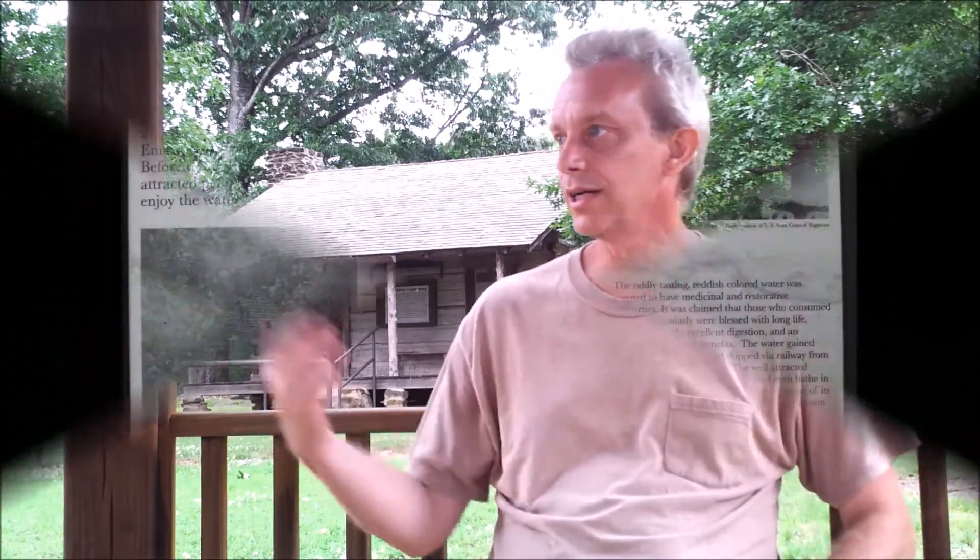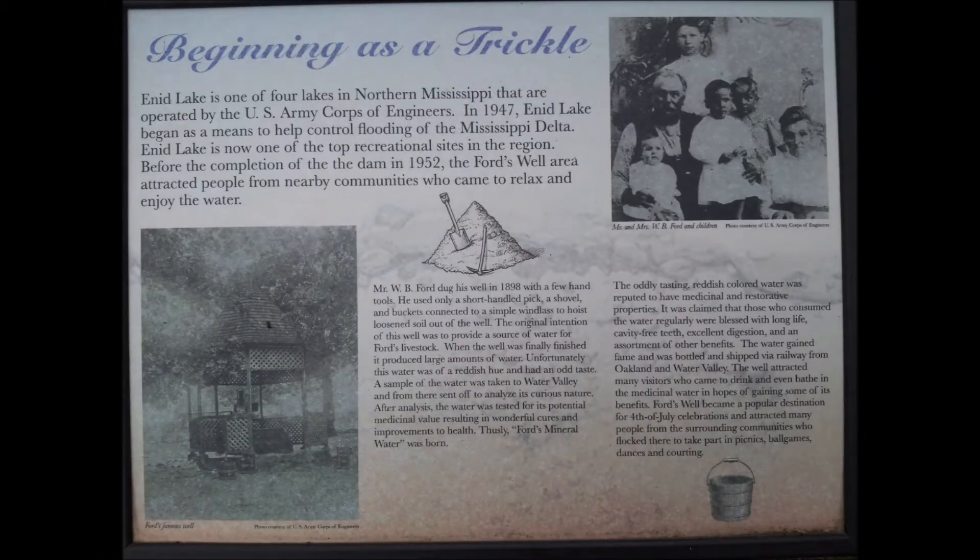So people started traveling to this area all through the early 1900s trying to get this water, and they would pay money for it. A town called Water Valley was built around it, with a railroad running from one town to the next. It must have been a lucrative business based on what these park signs are telling us.